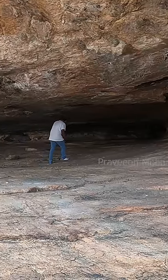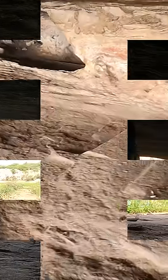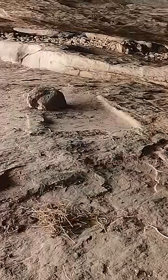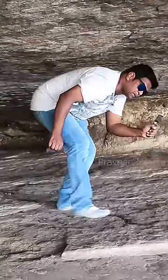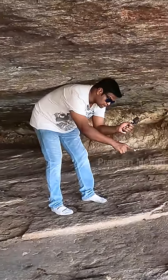What were the Jains doing in this cave during ancient times? We can see something strange on the floor — you can see a rectangle carved here, and again at a distance, another rectangle. You can see one more here, and inside these rectangles the rock surface has been polished.